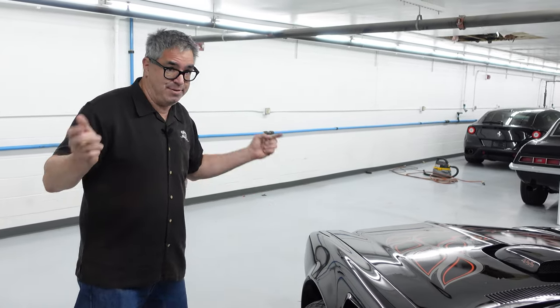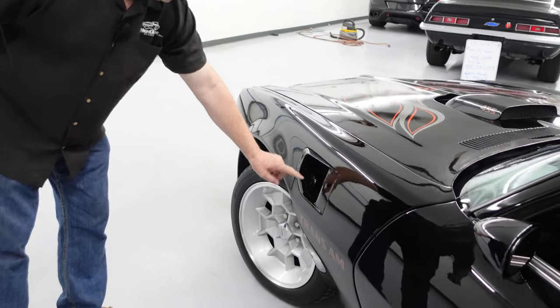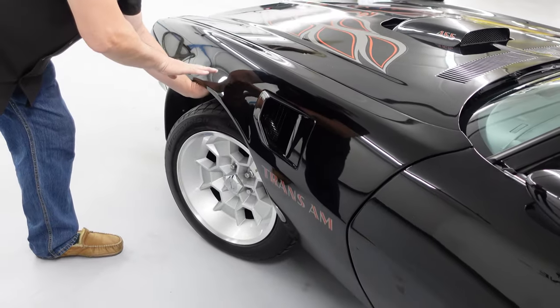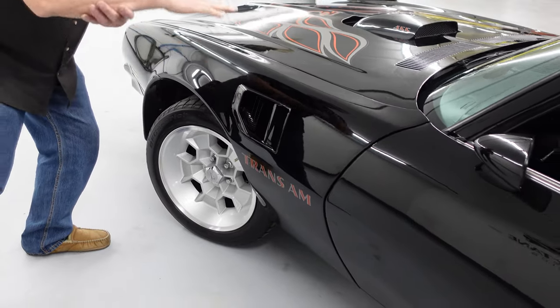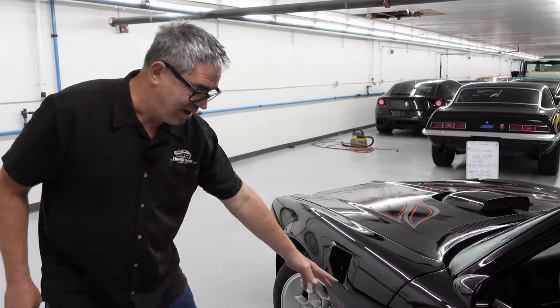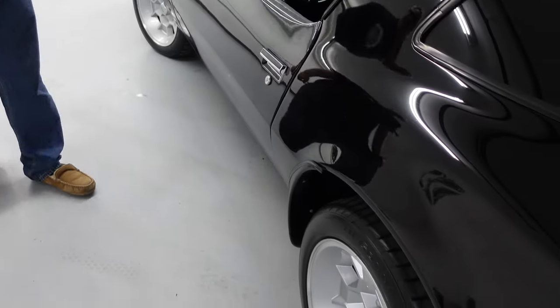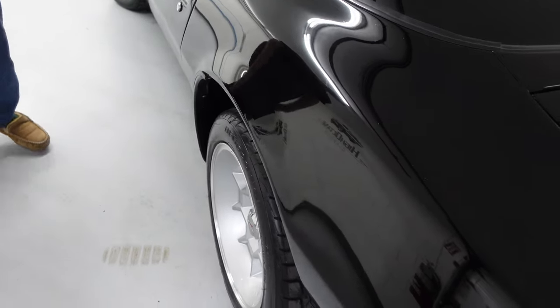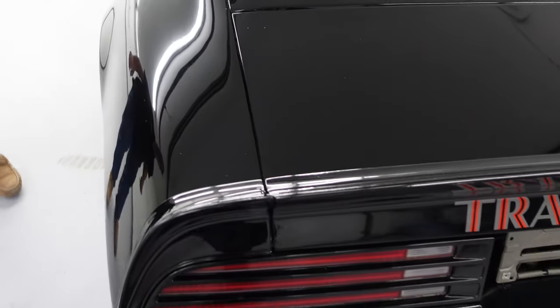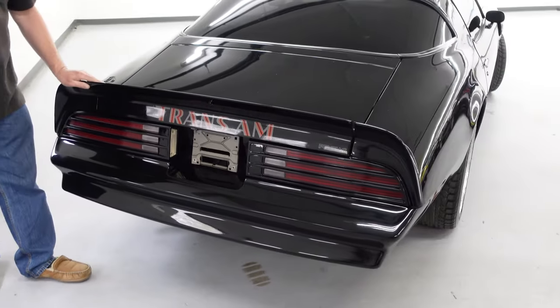Other details unique to the Trans Am were the front fender air extractors. What these did was allow undercar air to escape at speed to prevent front-end rise — absolutely very real, they worked. The fairings in front of the wheels were also Trans Am specific, and that mighty duck tail spoiler was also a Trans Am feature.